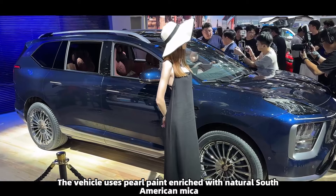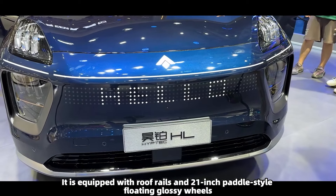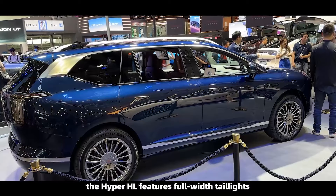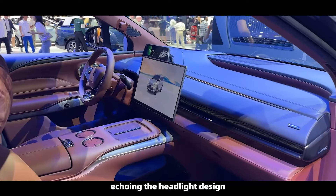The vehicle uses pearl paint enriched with natural South American mica. It is equipped with roof rails and 21-inch paddle-style floating glossy wheels. At the rear, the Hyper HL features full-width taillights, with each side incorporating three vertical light strips, echoing the headlight design.